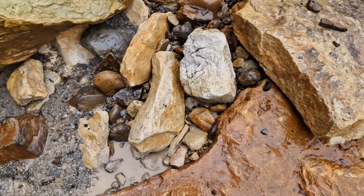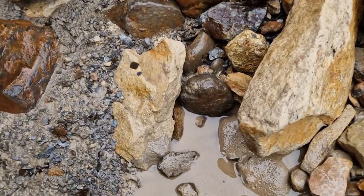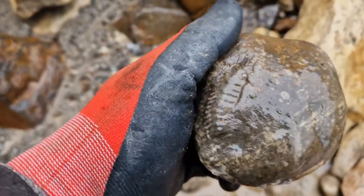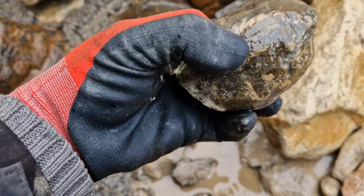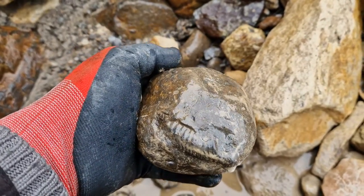Spot the duck time. Could be a good one, could be rubbish — who knows till we get it out. See the keel just there? I think it's there. Yeah, I think it just comes out there. Yeah, be a nice one that one, actually. Cool, decent find.